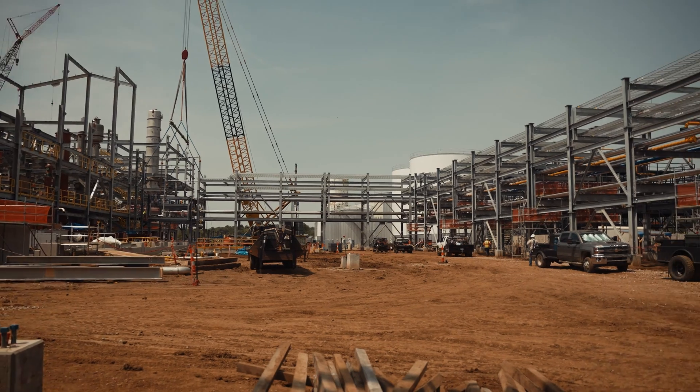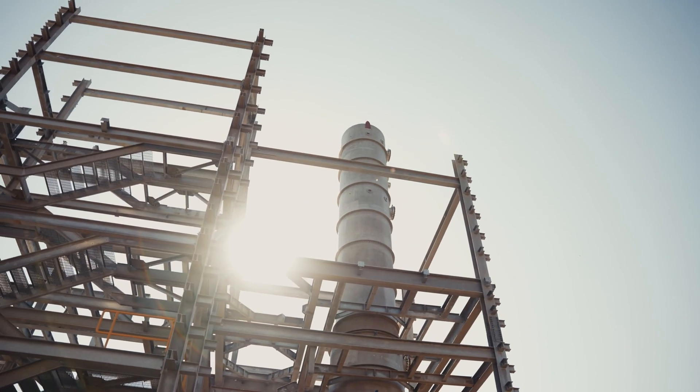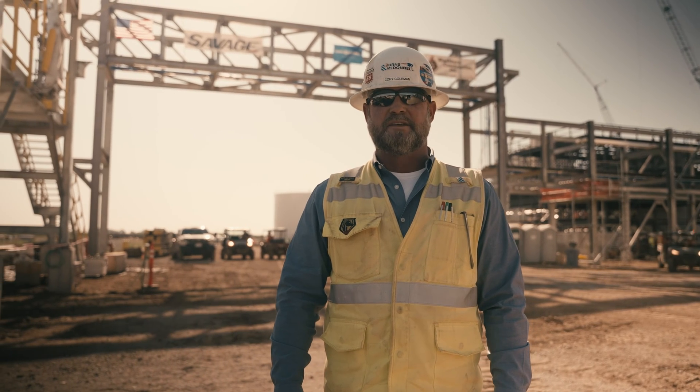We're out here at the world-class soybean crushing facility located near Cherryvale, Kansas. This plant is to be owned and operated by Bartlett, a Savage company. Once completed, it will be the largest soybean crushing facility in the great state of Kansas.